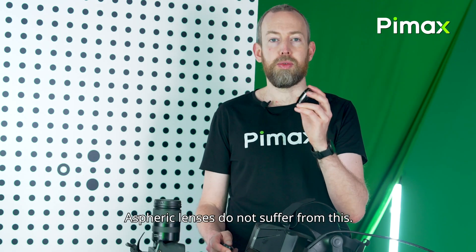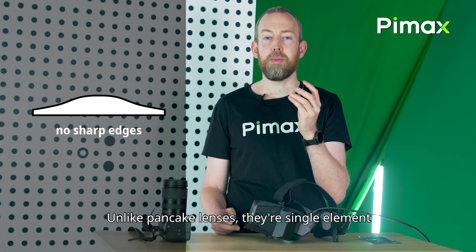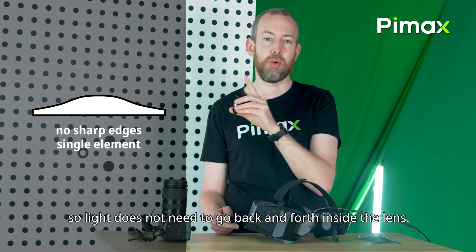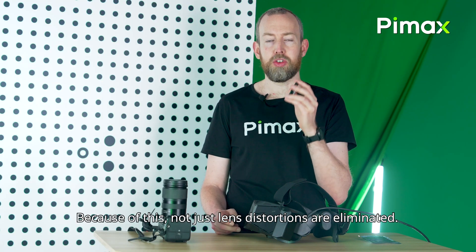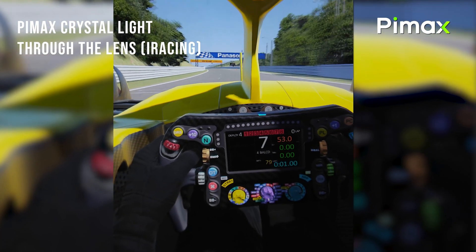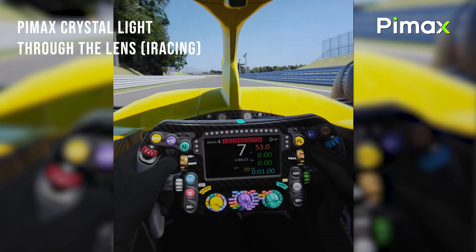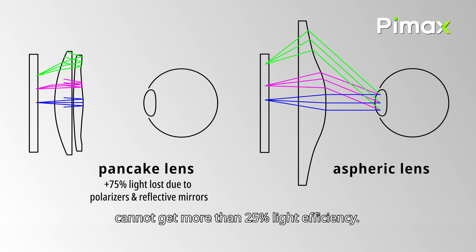Aspheric lenses do not suffer from this. Unlike Fresnel lenses, there are no sharp edges on the lenses. And unlike pancake lenses, they are a single element, so light does not need to go back and forth inside the lens. Because of this, not just are lens distortions eliminated — the edge-to-edge clarity is much better, and they are also much brighter. Pancake lenses, because of their design, cannot get more than 25% light efficiency.